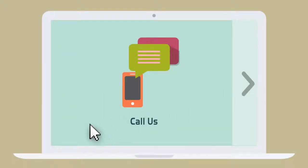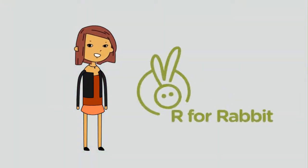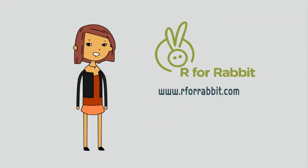Lucy gives them a call and they help her choose the best baby cradle for her needs, quickly and professionally. Now Lucy is a happy mum and is recommending R4Rabbit to everyone she knows. R4Rabbit.